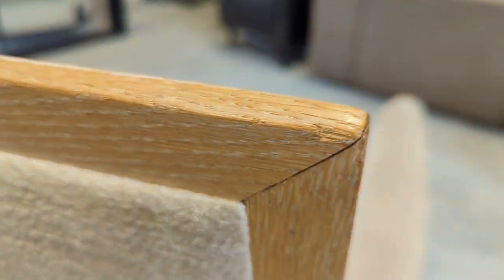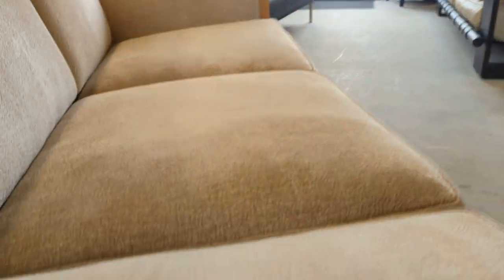The only bit of wood with a tiny imperfection is on that corner there. I'll get my partner Stephanie to sit on it to give you an indication of sizing.